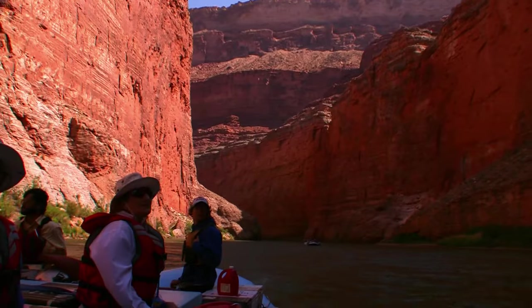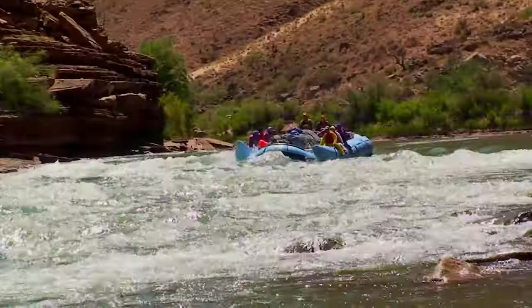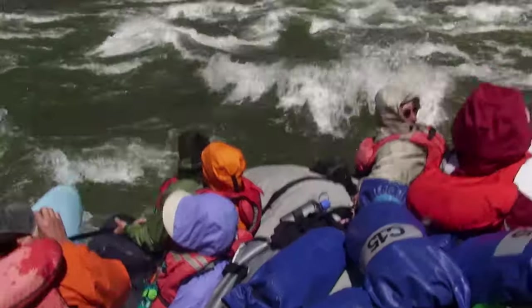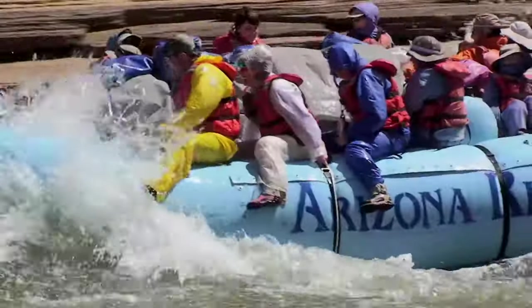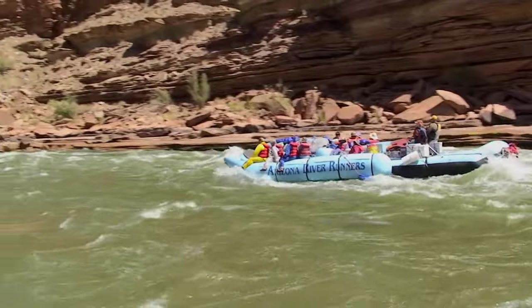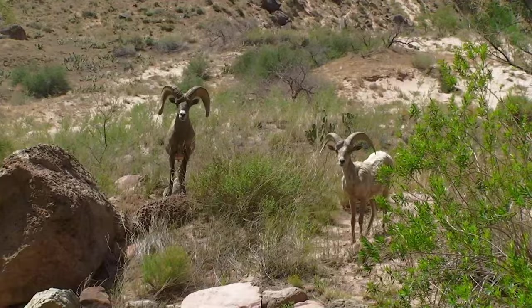And it's here where the adrenaline kicks in. The rapids are ripping. It's an amazing ride, even if the locals don't seem very impressed.